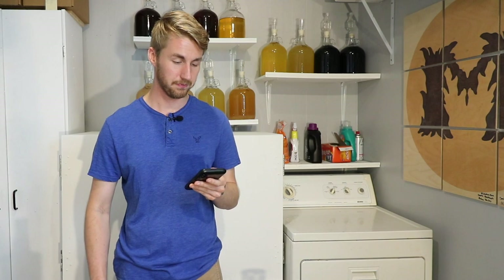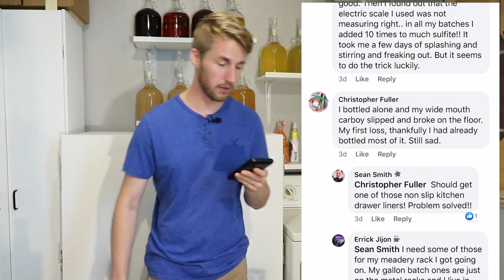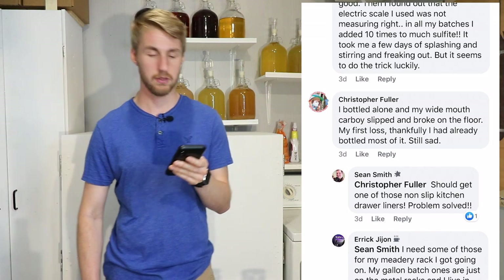That's a lot of sulfite and it will definitely affect the flavor of your mead. Make sure if you have a scale you're on the right settings, and you're following what it says — teaspoons, tablespoons, whatever it says for your nutrients. Christopher Fuller: a bottle alone with a wide-mouth carboy slipped and broke on the floor — his first loss. Thankfully he had already bottled most of it, still sad.